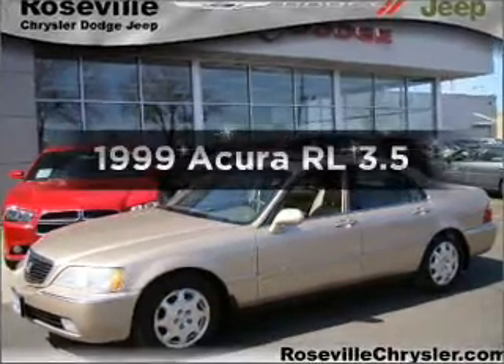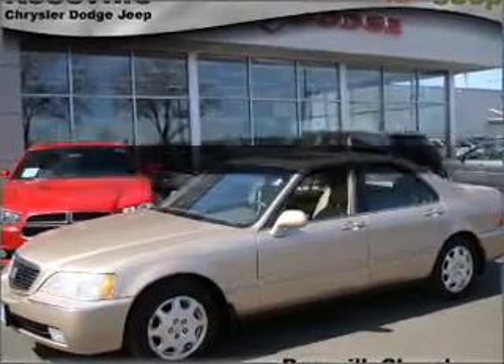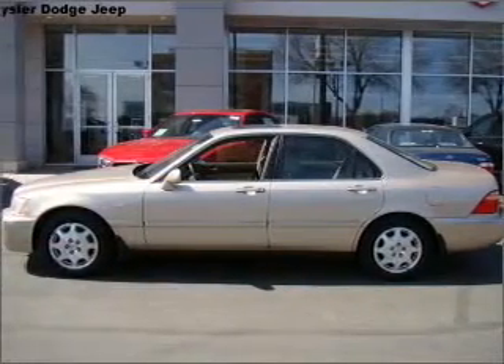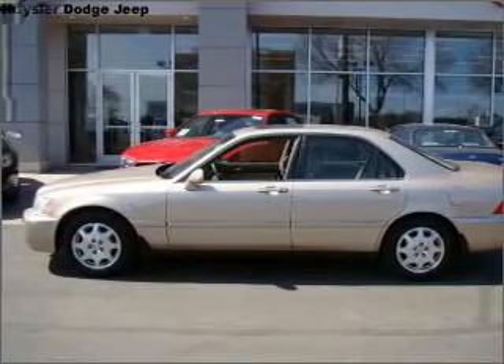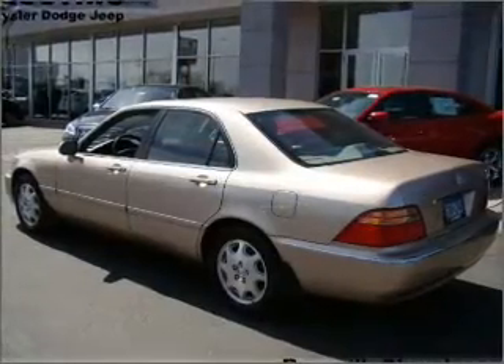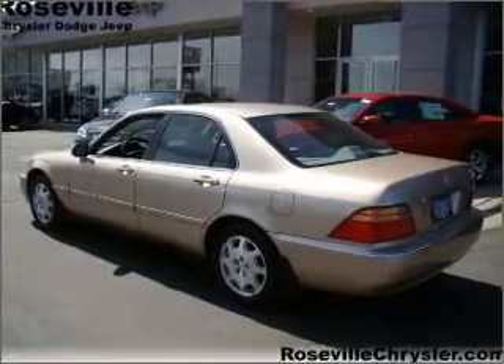If you're looking for a first-rate auto, this one could be yours today. With a solid six-cylinder engine that responds smoothly to its automatic transmission, premium wheels give a more luxurious look. You will appreciate the safety feature of anti-lock brakes. Let the sun shine in with a sunroof.